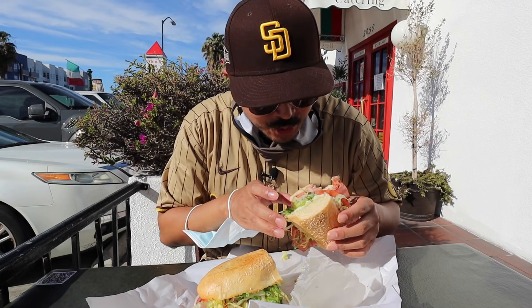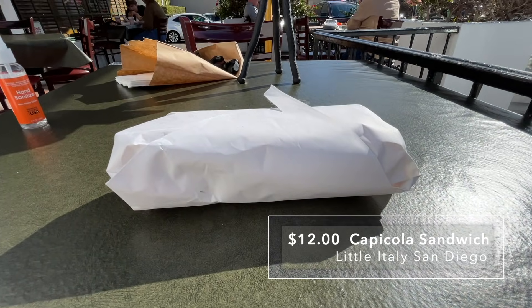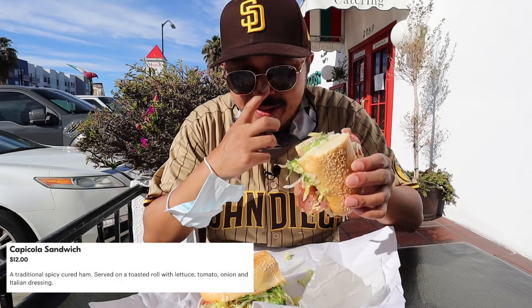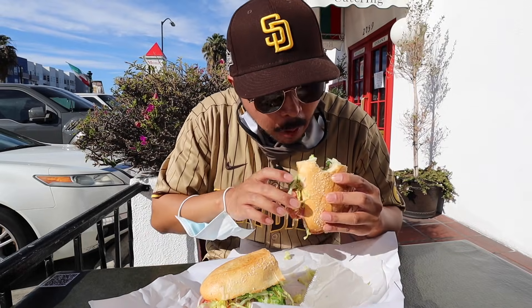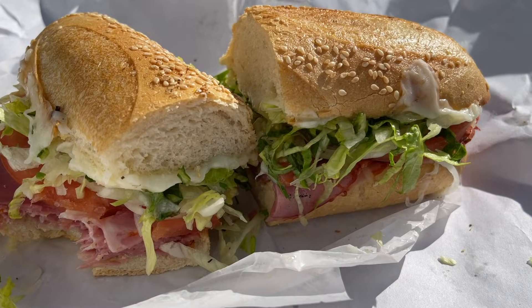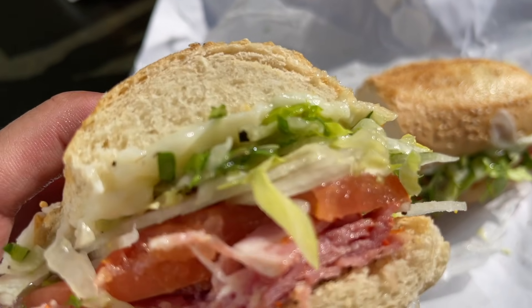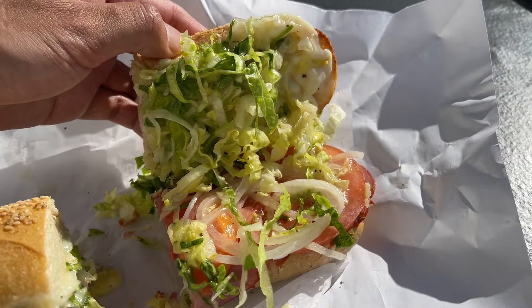We're going to try out the capicola sandwich — it's got lettuce, Italian meats, tomatoes, Italian dressing, and I added some mozzarella cheese to it. Cheers! That's a delicious sandwich. I love the torpedo sesame bread here — really nice thick amounts of deli meat. The cost of most of their sandwiches is about 12 to 14 dollars, a little on the pricier end, but they're giving you some really quality meats and ingredients.